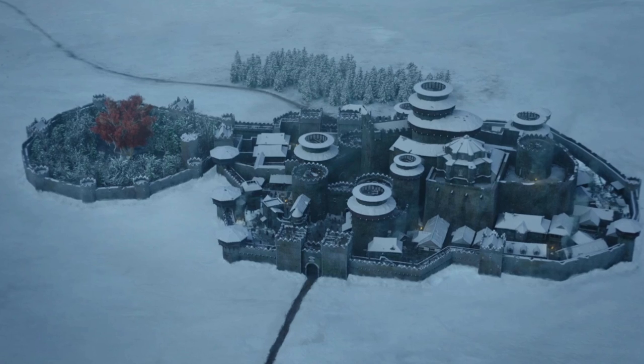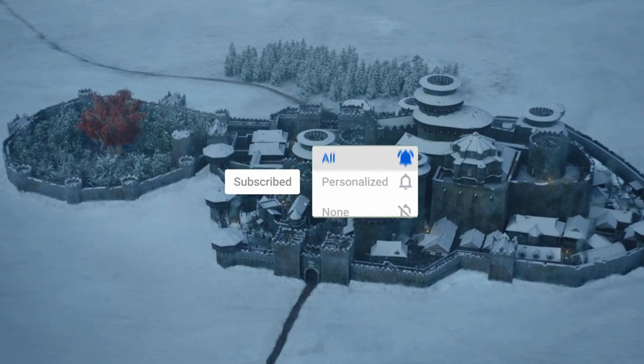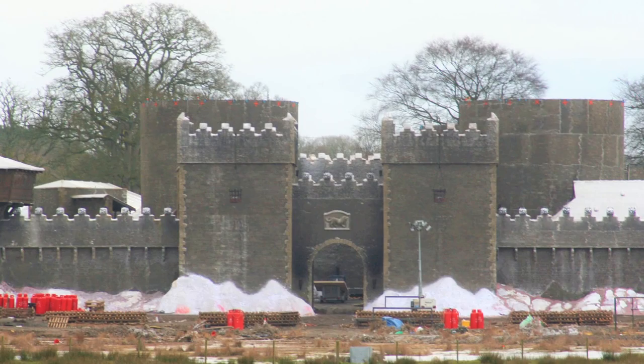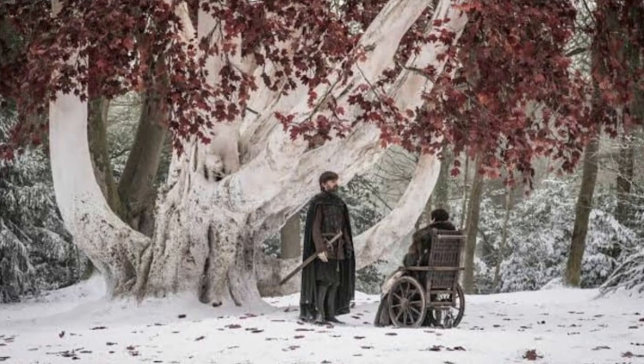Another option: it could be Winterfell, where they show some interaction with the Starks to set up later events and introduce us to that era of Starks — the ancestors of those we saw in Game of Thrones. Perhaps it's a shot of the same weirwood. That's certainly a possibility. But if that's the case, the castle it's attached to is still not Winterfell.